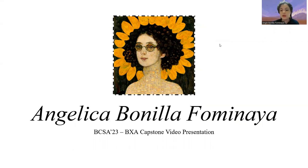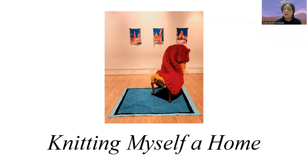Hello everyone. My name is Angelica Bonilla Fominaya and I am a BCSA senior presenting my BXA capstone. In this capstone, I'm going to be talking about an art project that I designed called Knitting Myself a Home.